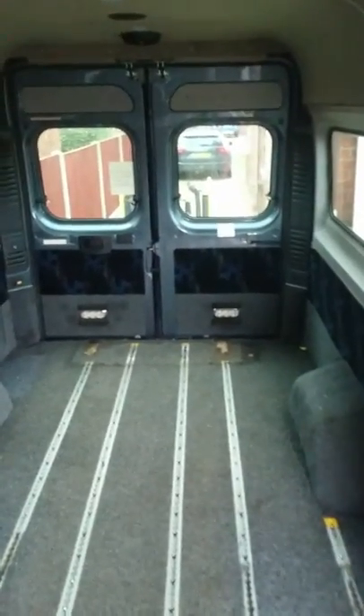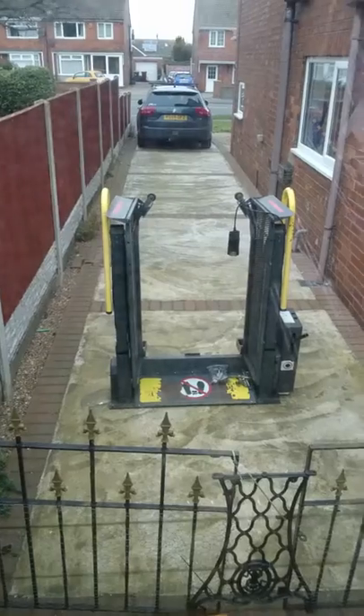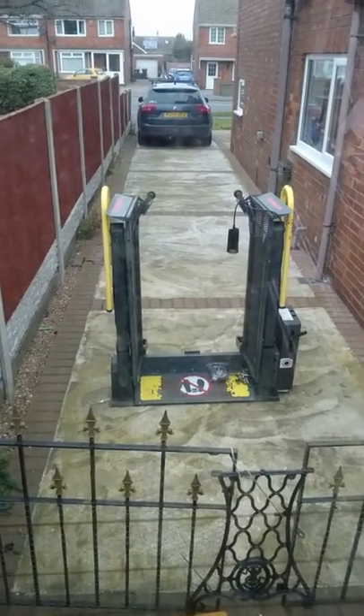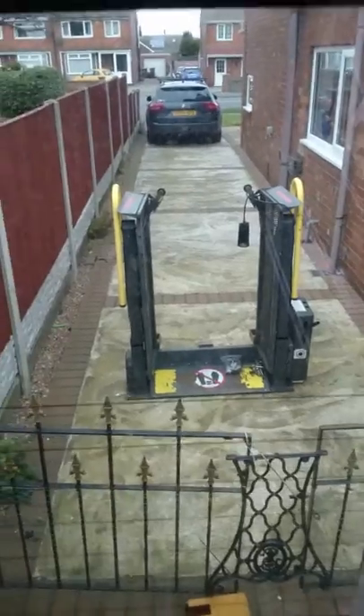It's an ex-disabled minibus. It did have a wheelchair lift in the back, which is now out there in the middle of my driveway because I can't pick it up — it's so heavy. Someone's going to give us a hand moving that later on.